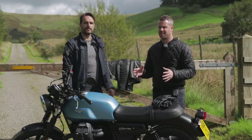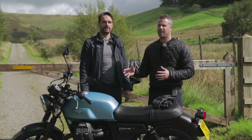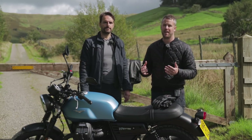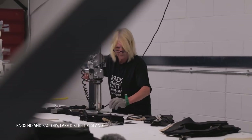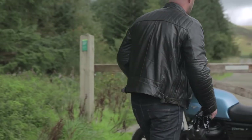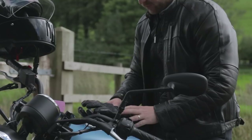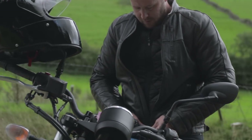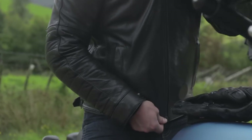A big part of us testing these bikes is not only the enjoyment of riding them but also testing the gear we're making. We've been donning the full Knox outfit from head to toe today. We're going to make a separate video where we talk about the gear in more detail — link will be in the description.